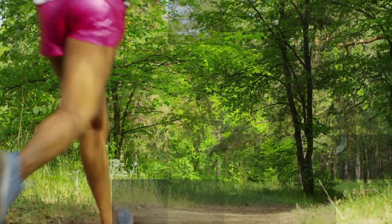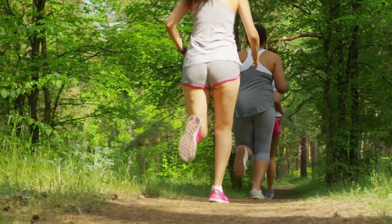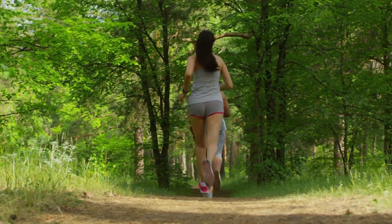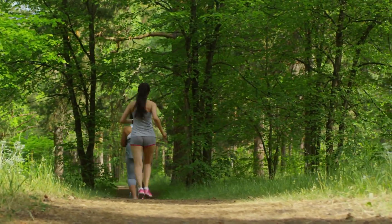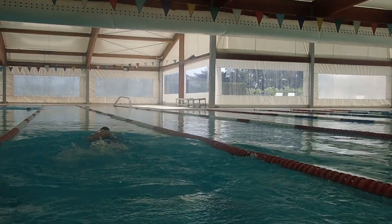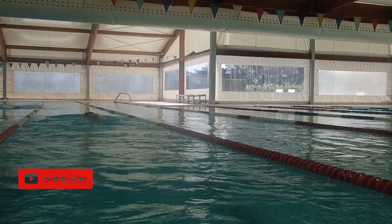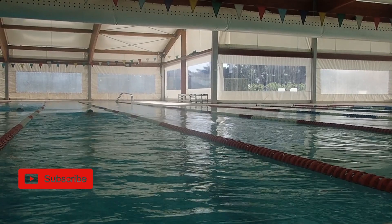Regular Physical Activity. Engaging in regular physical activity, such as brisk walking, jogging, cycling, or swimming, can raise HDL cholesterol levels while reducing LDL cholesterol. Aim for at least 150 minutes of moderate-intensity exercise per week.